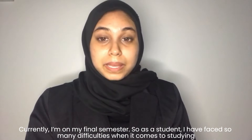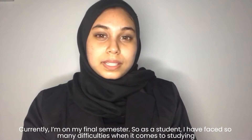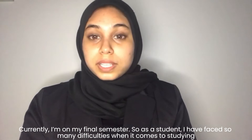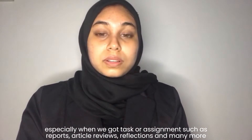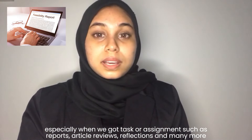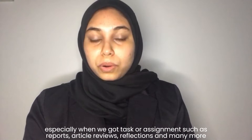Currently, I'm on my final semester, so as a student myself, I have faced so many difficulties when it comes to studying, especially when we got tasks or assignments to do, such as reports, article reviews, reflections, and many more.